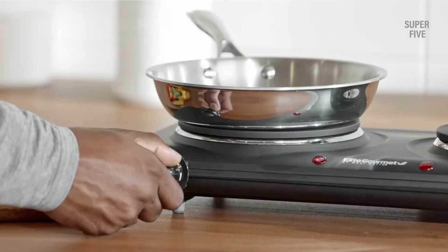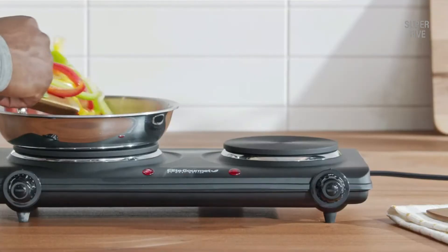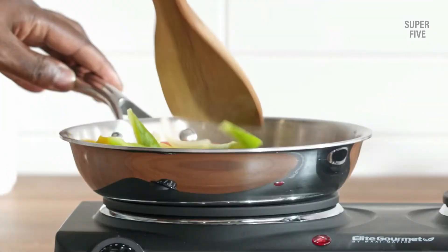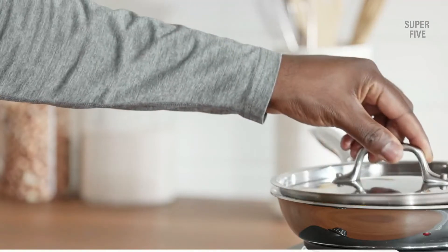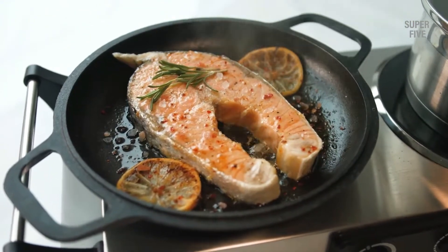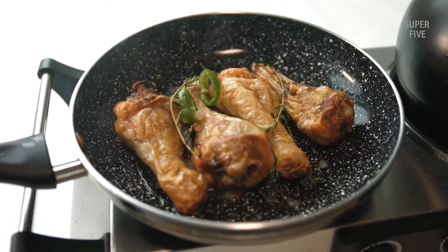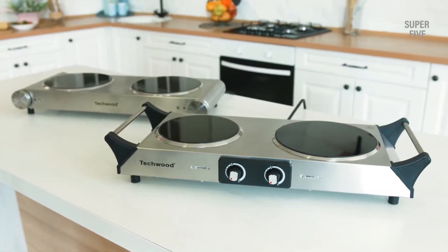Benefits of using a two burner hot plate: In the long run, such hot plates are highly cost effective to run as the cost of electricity remains controlled and these are highly efficient. The lack of flame makes them very easy to use. Most hot plates are highly portable, making it easier to use them in the RV, at camping sites, and in your regular kitchen. Independent controls of the two burner hot plate ensure that you can cook two different delicacies at once effortlessly.